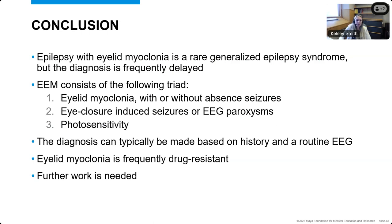In conclusion, epilepsy with eyelid myoclonia is a rare generalized epilepsy syndrome, but the diagnosis is frequently delayed or misdiagnosed. It has a diagnostic triad: eyelid myoclonia, eye closure inducing the seizures or changes on EEG, and photosensitivity. Typically we can diagnose this if it's recognized by focusing on the history and routine EEG. Eyelid myoclonia itself may be drug resistant and we need better treatments. Our modified Delphi process found multiple areas of consensus, but also multiple areas where we may not know the best management choices, and further work is needed to advance the management of this diagnosis.